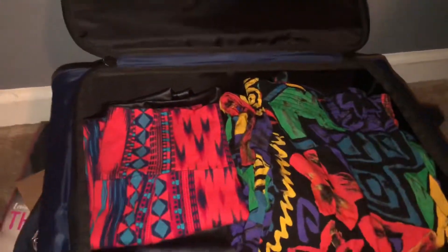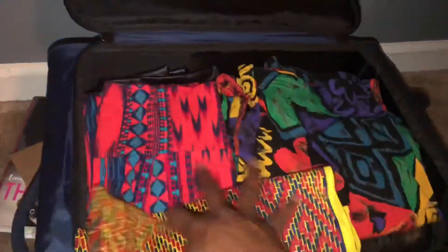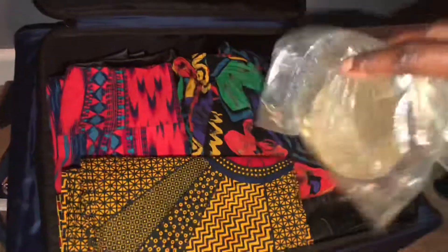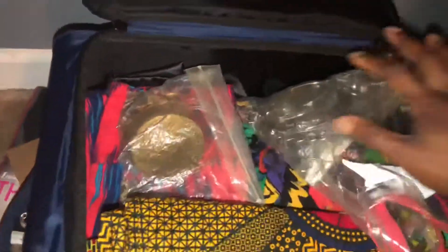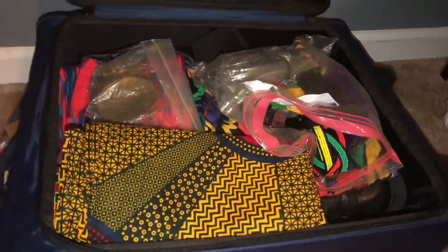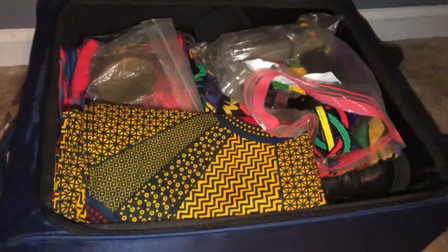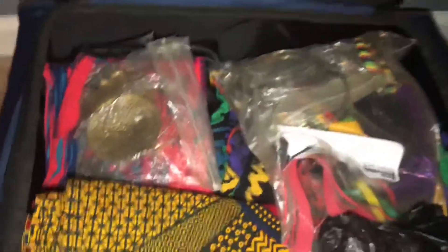Next we have my head wraps, which won't match any of the bottoms unless I do a solid one — but it might be cute. I have three head wrap options; I'm not bringing my whole closet. I also have my jewelry options — I keep my jewelry in sandwich bags. I have some gold and some silver and colored jewelry, and I'll figure that out once I know which outfit I'm wearing.